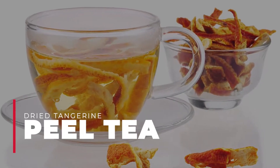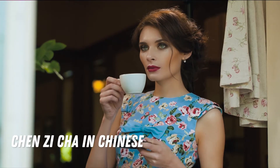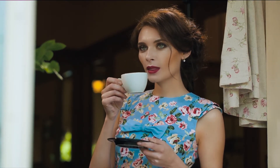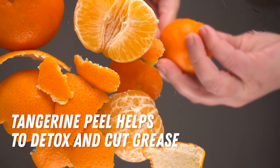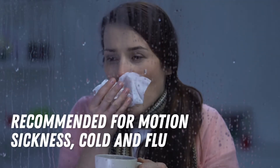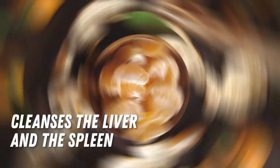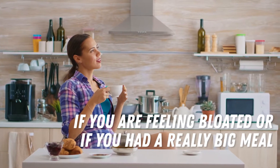Number 2: Dry Tangerine Peel Tea, called Chen Zee Cha in Chinese. This tea is prepared by getting dry tangerine peels and then pouring some hot water. Allow it to steep and then drink it. It's great because tangerine peel helps you detox and cut grease. It is recommended for motion sickness, cold and flu, and helps in digestion. It also cleanses the liver and the spleen. It's a very good tea to drink if you're feeling bloated or if you had a really big meal.